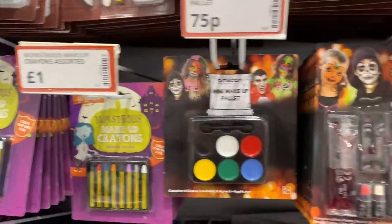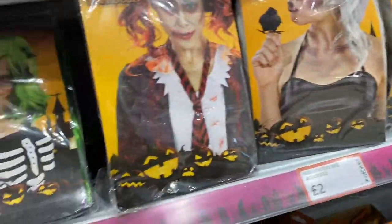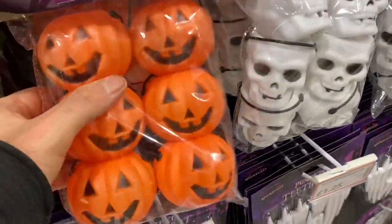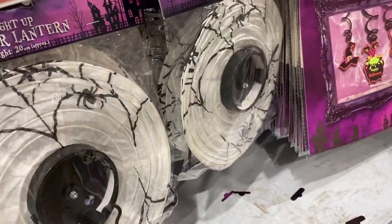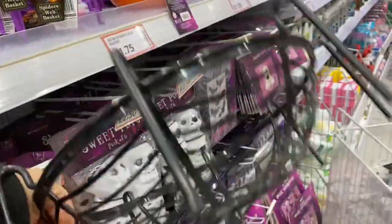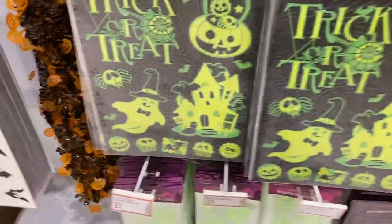Make-up, face paints, blood. You've got your wigs. Glossy accessories. Some sweet pots, lanterns. Some teeth. Little treat baskets, sweet baskets - about £3.50. I've got garland and your stickers. Garland.